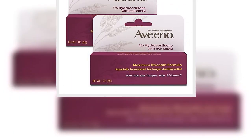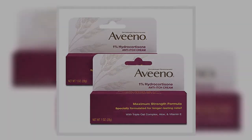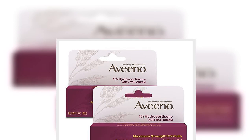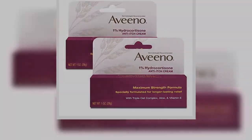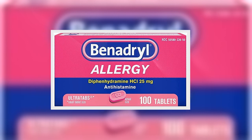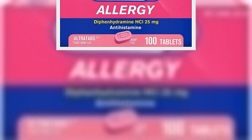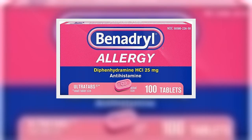5. Vaseline Intensive Care Advanced Repair Lotion. I usually recommend applying moisturizers to bug bitten skin to maintain the skin barrier function, Zeichner said. $7.23 at Amazon.